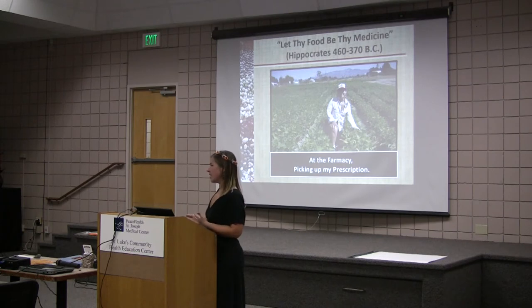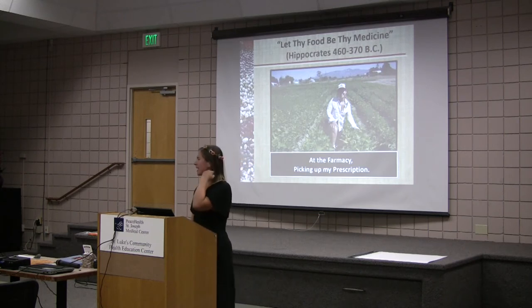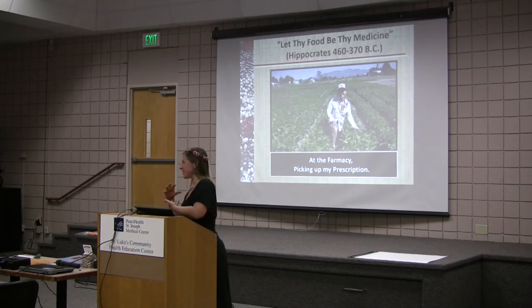If you don't soak your beans, you're not getting a lot of the nutrients. There are actually anti-nutrient protections on the seed coat called phytic acids — they're enzyme inhibitors. You have to unlock that. Same thing with rice, same with all grains, all seeds — you need to soak all seeds. Nature is very smart in that it protects the seed from germinating.